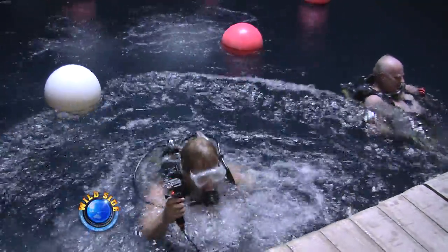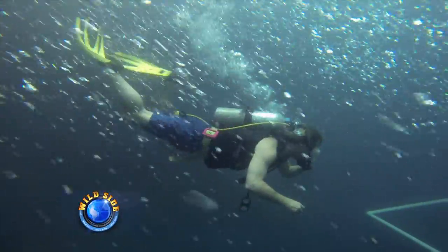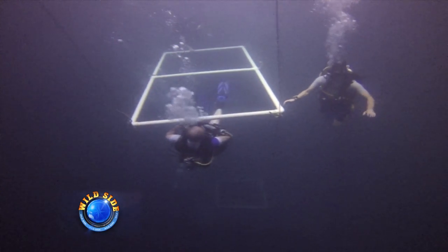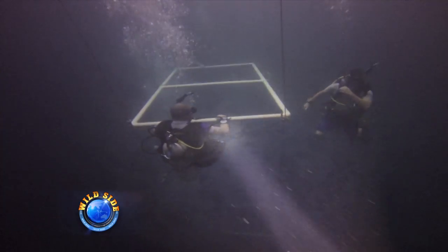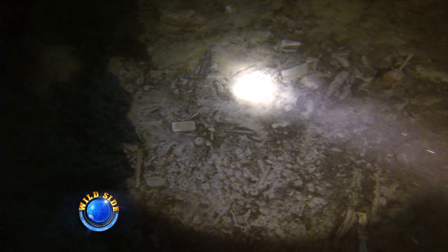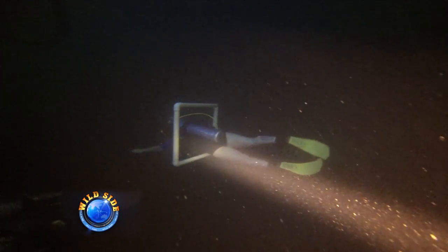I decided to check out the Homestead Crater for myself. The first thing I notice is the warm water — very, very soothing. There are all kinds of dive platforms set up at different levels below the surface. As you get to the bottom at 65 feet, it's actually quite dark. Because we're in a crater, not much sunlight gets to the sandy bottom. Off in the distance, you'll see divers training for certification.